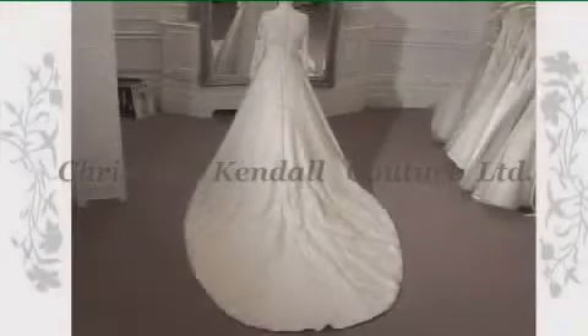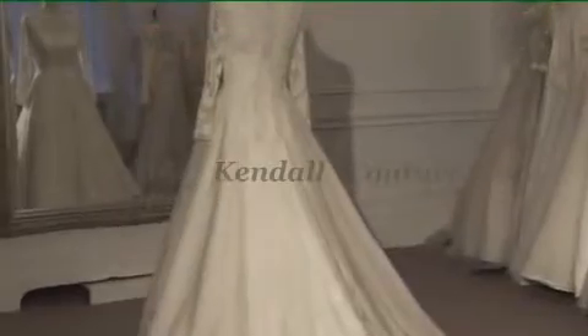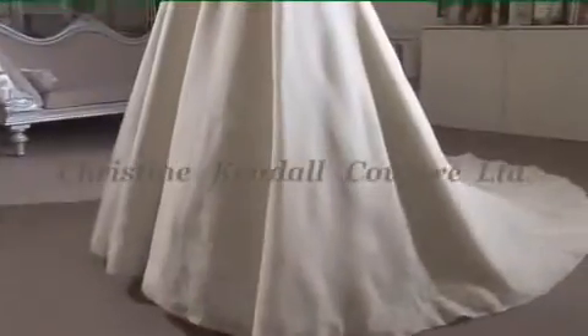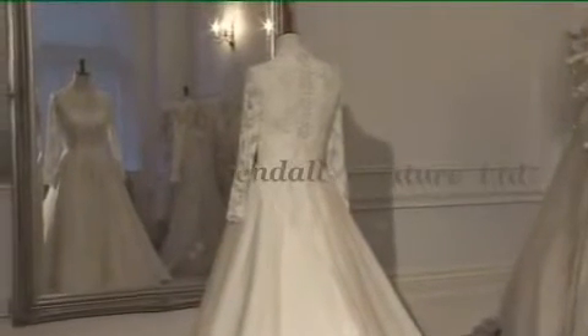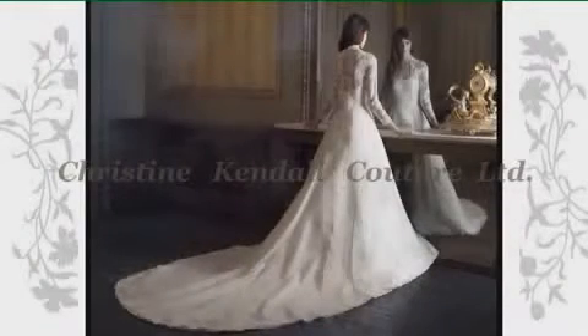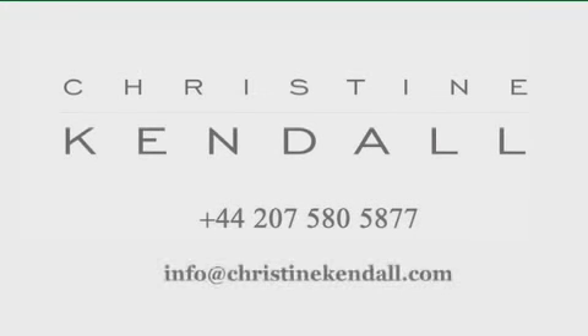The valuable elements of each original dress now combine, creating a totally progressive and unique design, exemplifying how the signature look of Christine Kendall is maintained. And you could walk down the aisle in this beautiful timeless dress. Christine Kendall Couture Ltd — an established name creating unique wedding gowns with a strong signature look of vintage and lace aesthetics. To make an appointment, please call 020 7580 5877 or email info at christinekendall.com.